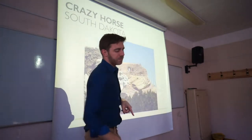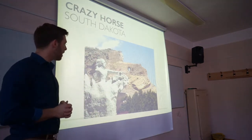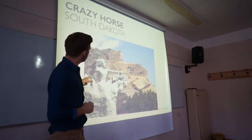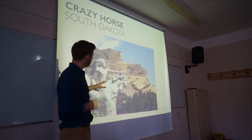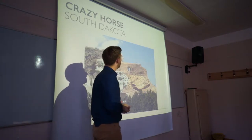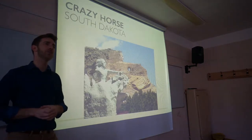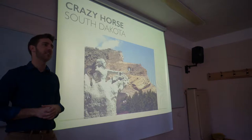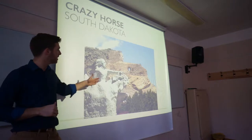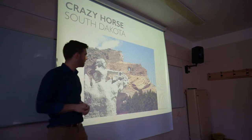There's also a place called Crazy Horse, also in South Dakota, and it's still being built. This is what it looks like today and this is what they're carving — it's an Indian warrior named Crazy Horse on his horse. This is an ongoing project, still going on today. I like this one better because I feel it's more true to the roots of South Dakota and the Indian people who for thousands of years lived there. I hope to see it finished in my lifetime.